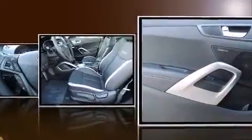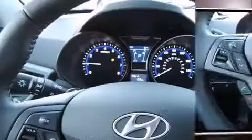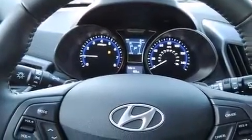All of the following features are included: leather upholstery, a trip computer, heated seats, turn signal indicator mirrors, remote keyless entry, and cruise control.